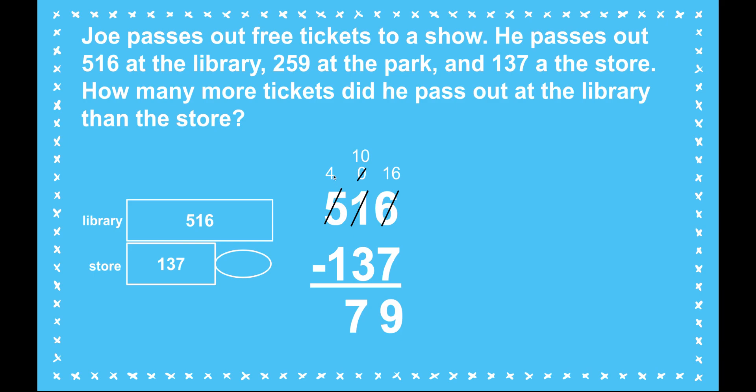Now I just need to subtract my hundreds place. Four minus one is three hundreds. So 379 is how many more tickets Joe passed out at the library than at the store.